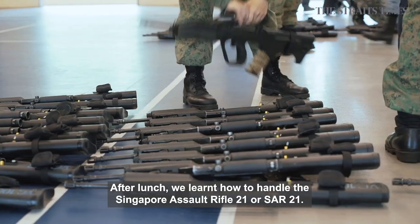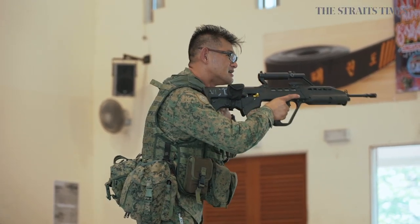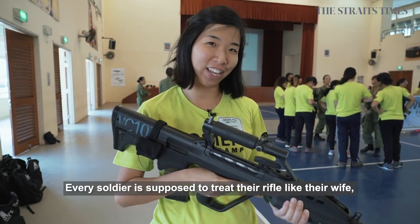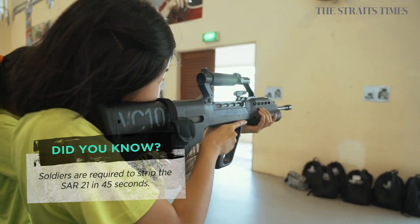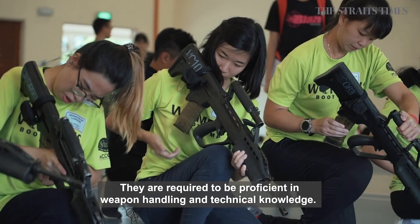After lunch, we learned how to handle the Singapore Assault Rifle 21, or SAR-21. For example, you need to fire with your right hand. Every soldier is supposed to treat their rifle like their wife — or in my case, my husband. They are required to be proficient in weapon handling and technical knowledge.